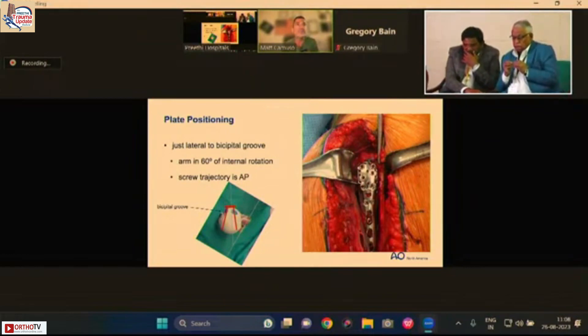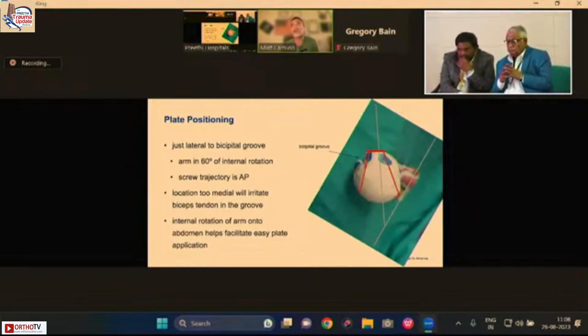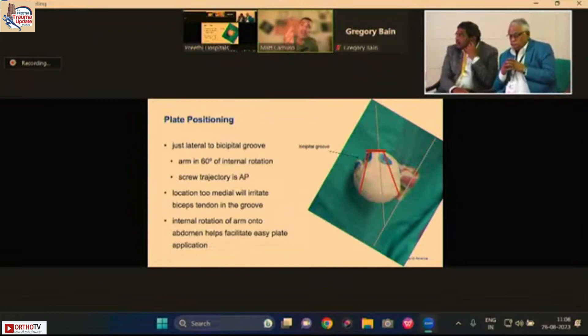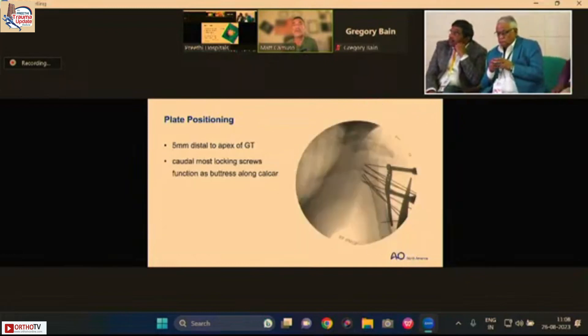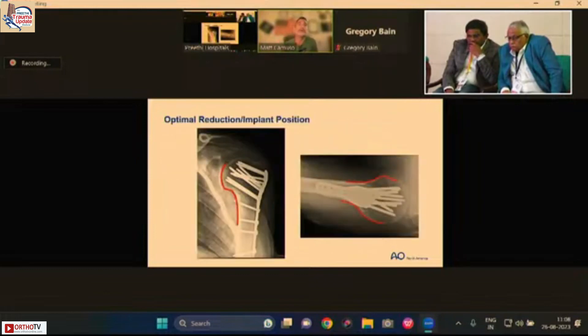Plate positioning can be challenging. Internally rotating the arm brings the plate anteriorly in the wound. Position it just lateral to the bicipital groove with the arm in 60 degrees of internal rotation so screws travel in an anterior-to-posterior direction. If positioned too laterally, the plate will rub on the biceps. Typically the plate sits just below the apex of the greater tuberosity by about 5 mm, but this can be adjusted up or down based on patient size to allow the calcar locking screws to function as a buttress along the calcar.